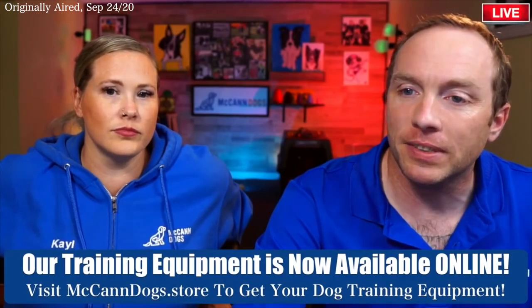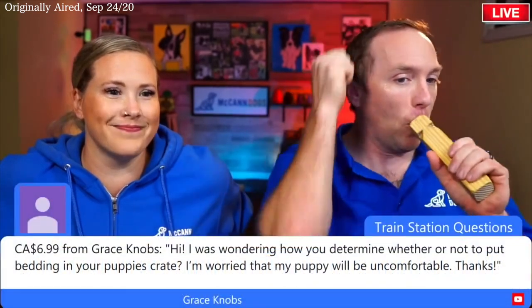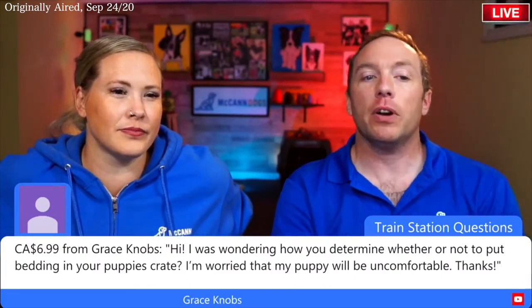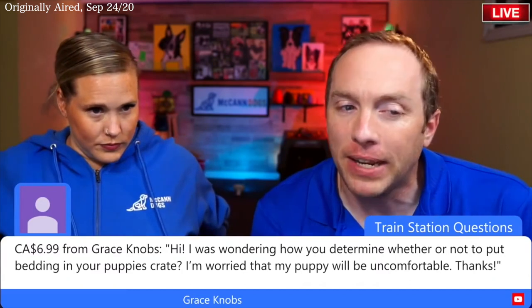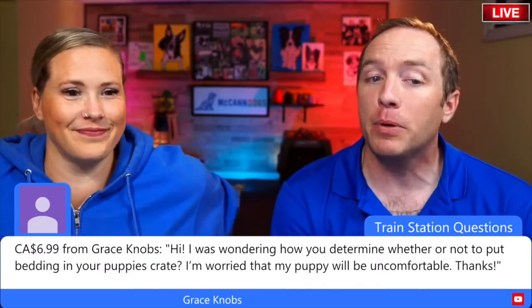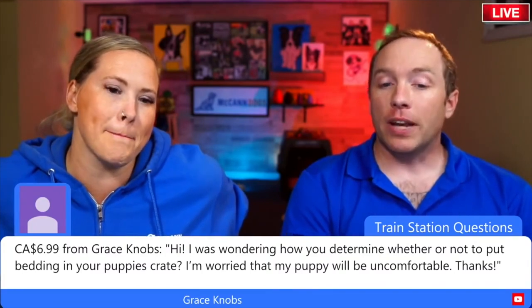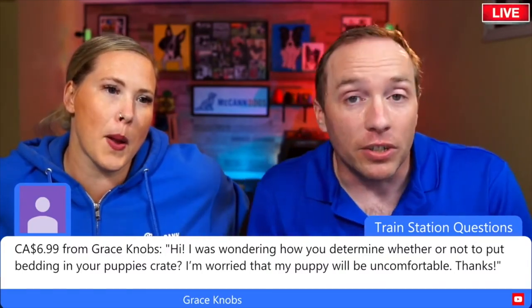Grace sent in a super chat asking: how do you determine whether or not to put bedding in your puppy's crate? She was worried her puppy will be uncomfortable. Great question — very common one. So Grace, bedding is earned.